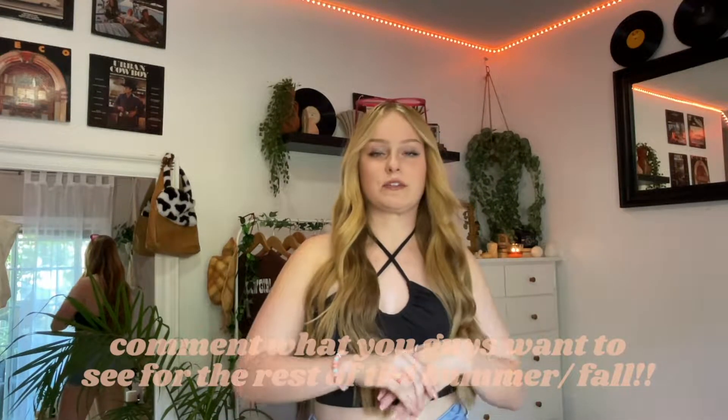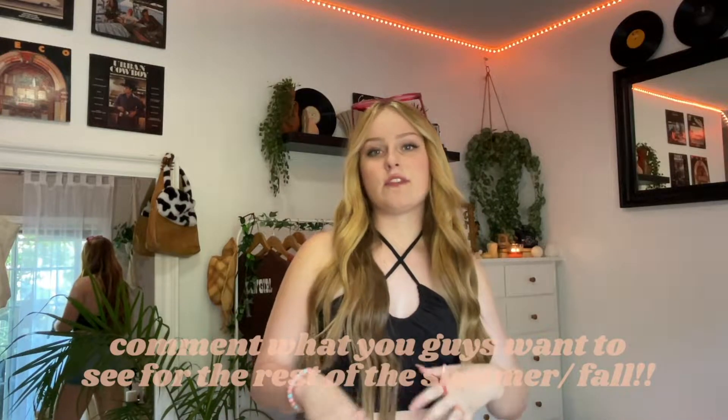Hey guys, welcome back to the channel. Long time no see, it's been a minute. Sorry about that, taking a little break, but we're back and I'm going to be trying to post a lot more for the rest of the summer and fall and everything like that.